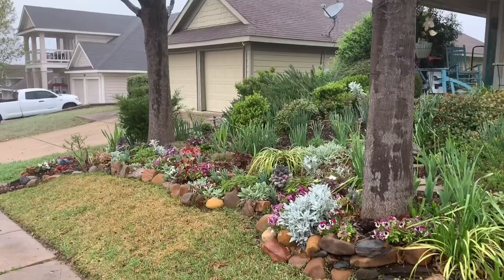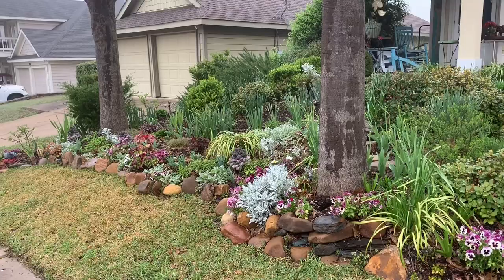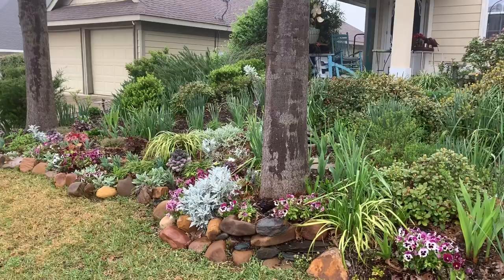Did you know that you can get on Amazon and order plants during your self-quarantine? Well, I did, and I got a box of Supertunia Vista Bubblegum - I'll show you what that looks like.